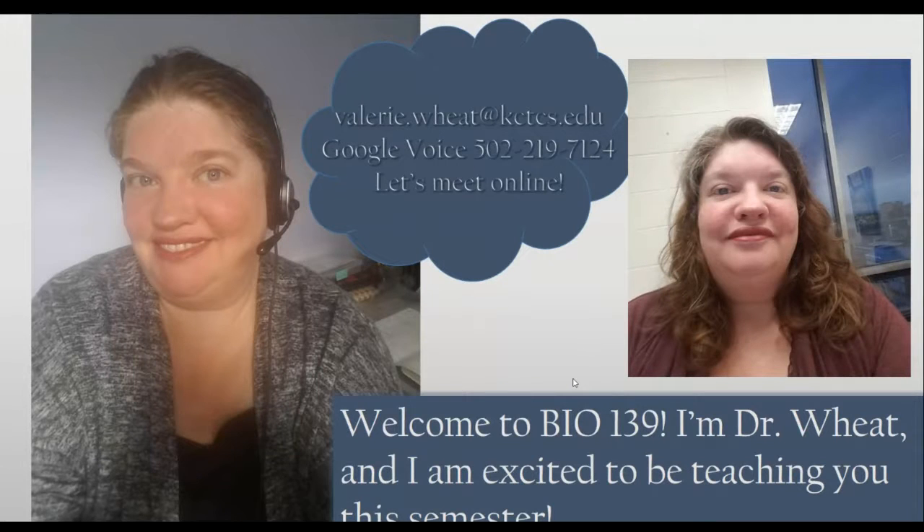Hi, I'm Dr. Wheat. Welcome to Bio 139 — I'm so excited to be teaching you this semester. My office is in Hartford Hall. Here's a picture of me that was taken early one morning in January.